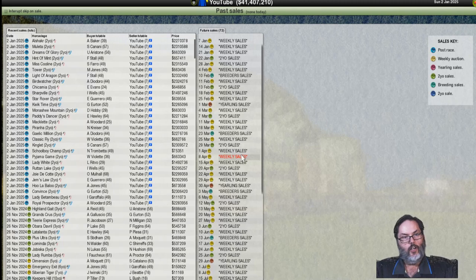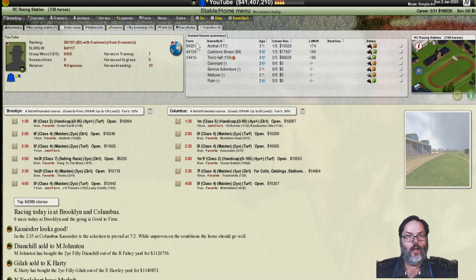Hey guys, RC here back with Starters Orders 7, Episode 7. Here are the sales of our two-year-olds — if you were interested to see what they were bringing in, we've moved a lot of them. We've kept a few, and one of them I probably shouldn't have kept, but I think he's the best of the bunch.